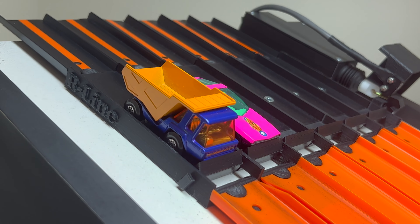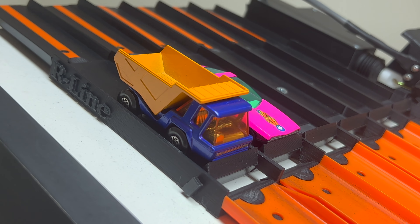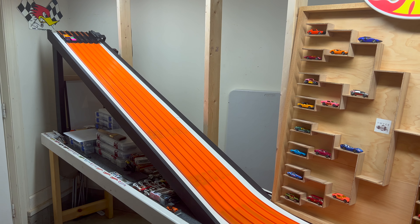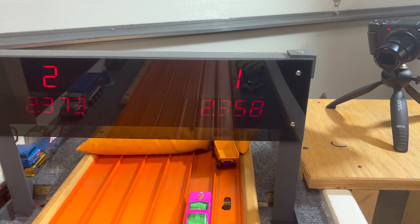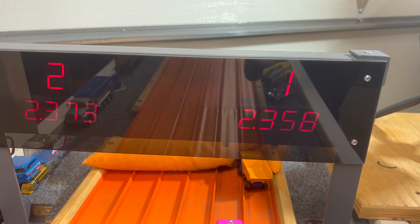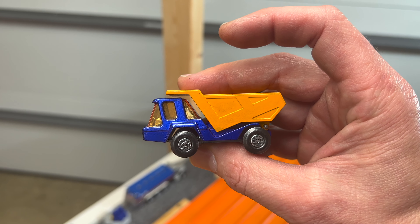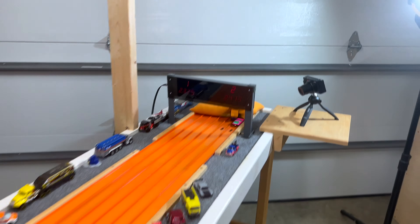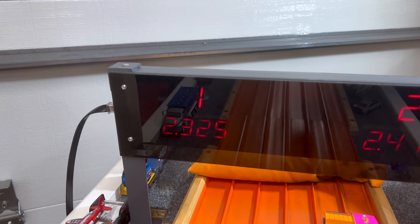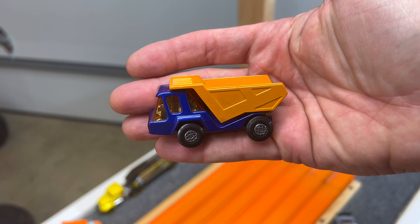Atlas Dump Truck in lane one versus the Vauxhall Gilsman in lane two. They're pretty even going down the hill, but the Dump Truck stretches out its legs — 23.58 to 23.73. After the lane swap, the Vauxhall needs to beat 23.58, but the Dump Truck absolutely spanks it — 23.25 to 24.13. Atlas advances.